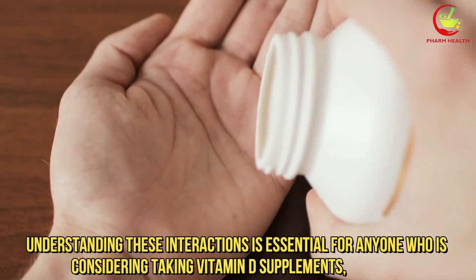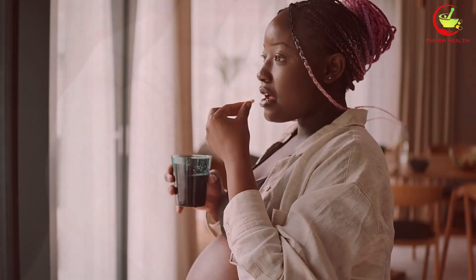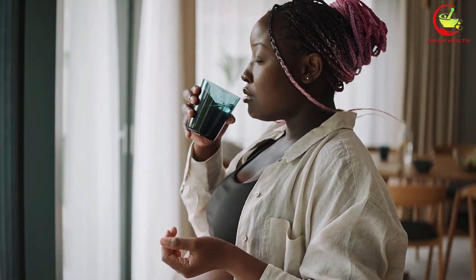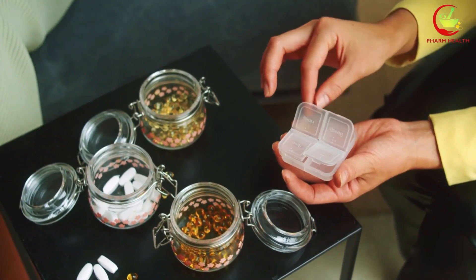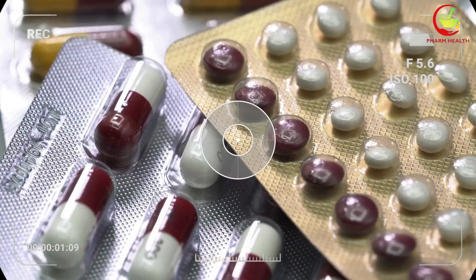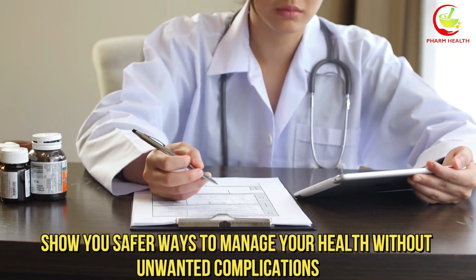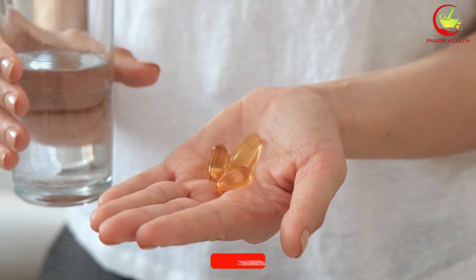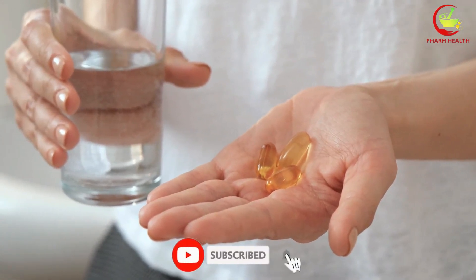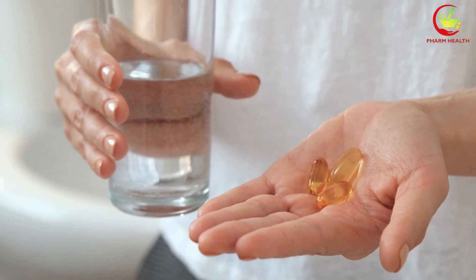Understanding these interactions is essential for anyone who is considering taking vitamin D supplements, particularly if they are already on medication. In this video, I'll reveal 7 medications you should never combine with vitamin D, explain why these interactions happen, and show you safer ways to manage your health without unwanted complications. So, if you're taking vitamin D or thinking about adding it to your routine, stay tuned. This could save you from a dangerous mistake.